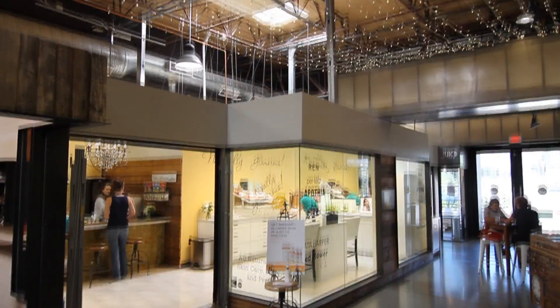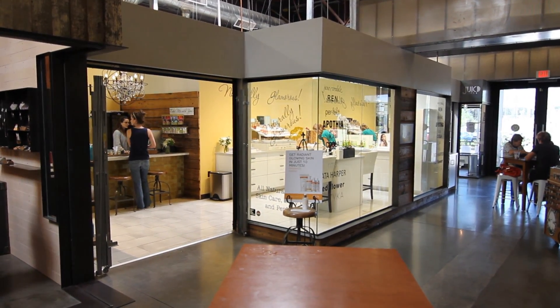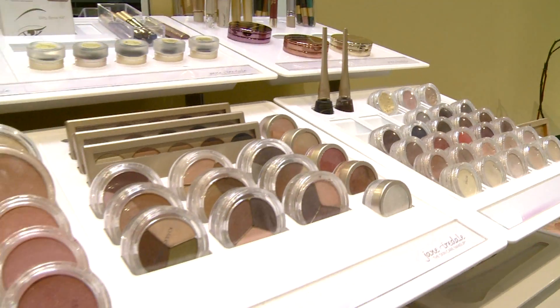At Citrine, we make sure that all of our products are going to be natural and effective. We have a variety of everything — all different price points — makeup, skin care, body care, a little bit of everything.